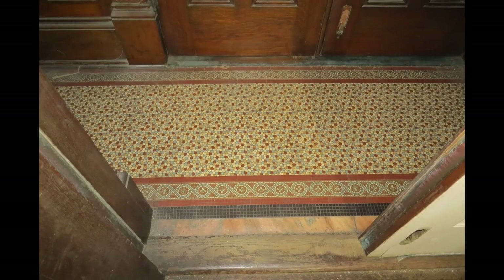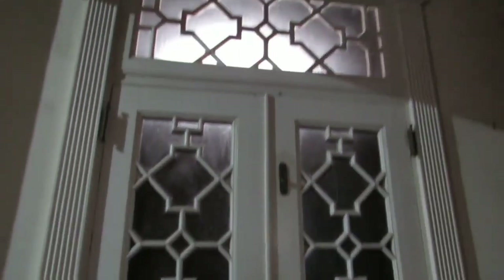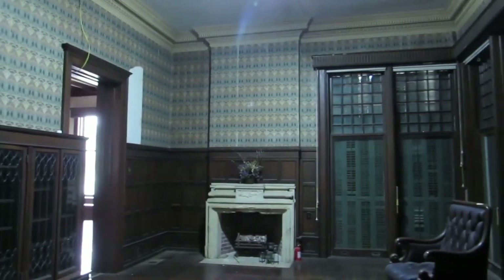As you step through the exterior doors, you'll enter the small foyer or vestibule with this beautiful faux mosaic tile in traditional Victorian colors. Going through the second set of doors, you step into the house proper into what the plans call a reception hall. Let's take a quick minute to get oriented. Standing at the front door looking to the back of the house, on the right is the sitting room or library, and to the left is the large parlor.